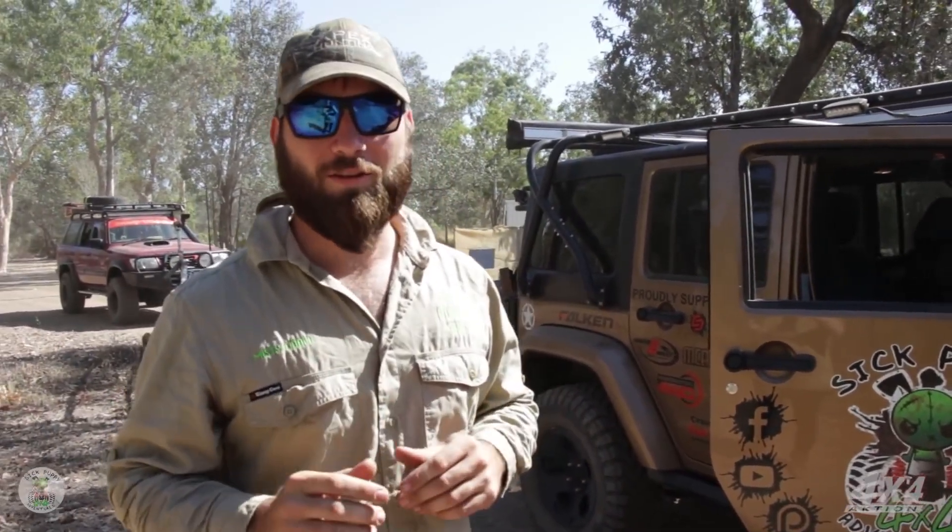Hi, I'm Cody from Sick Puppy Action. This time on Sick Puppy 4x4 we go on a 4,000 kilometre journey to an old bush hut that hasn't been visited in 40 years. Let's see what we've got in store.